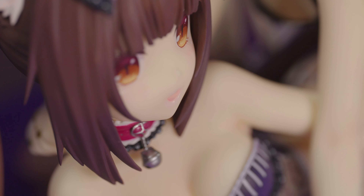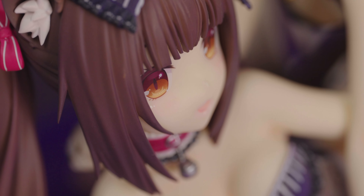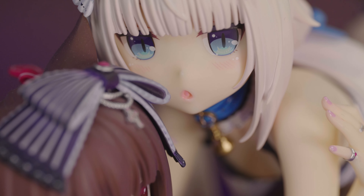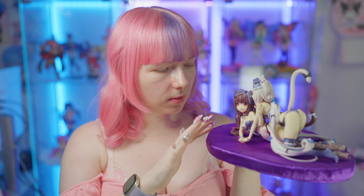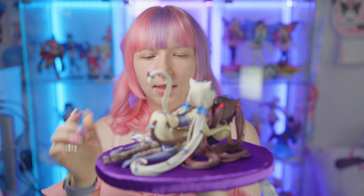My favorite is probably the big Chocola one from Native, but this one is really, really pretty. I think their faces are super cute, the blush is super cute, and those little white dots under the eyes are really cute. They are super detailed — they did an incredible job with all the rings, the bracelets, and all those little hair accessories.